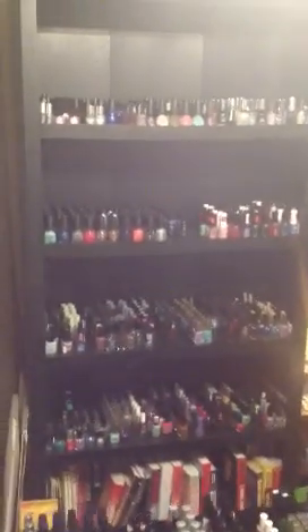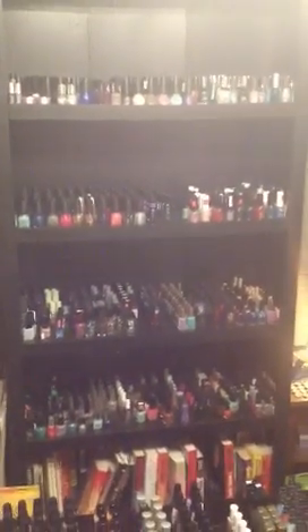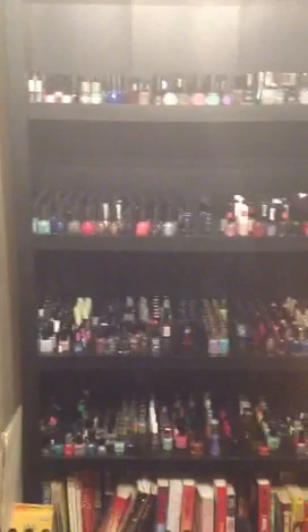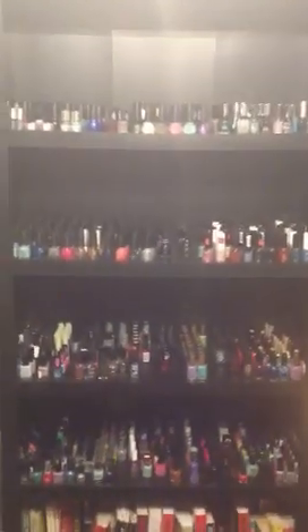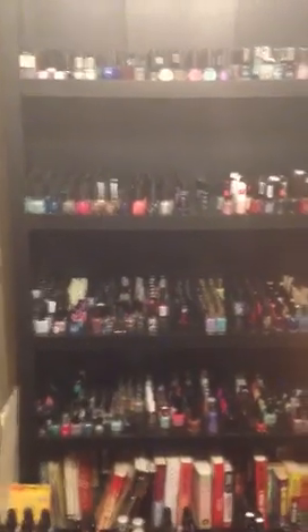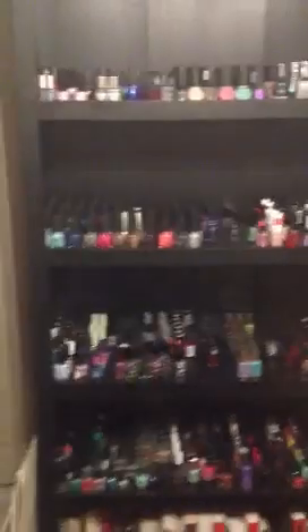Hi guys, it's Nicole, Young Wild and Polished. So I was going to do a tutorial tonight, but I decided that I'm going to show you my polish stash because I just added a few things. I've had lots of people ask me to do a video of it and kind of go through everything and show what I have. So I'm going to do that.